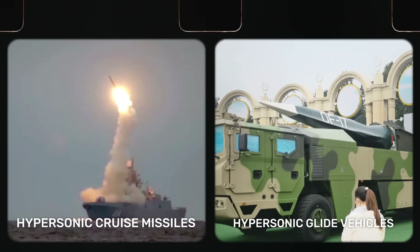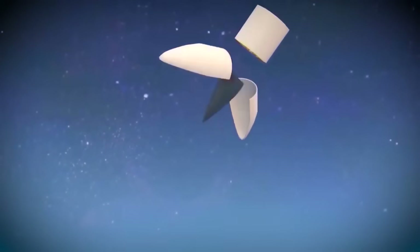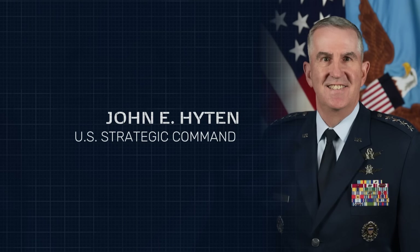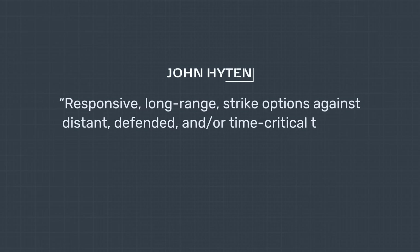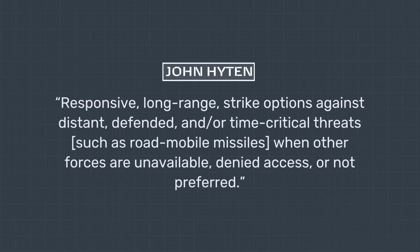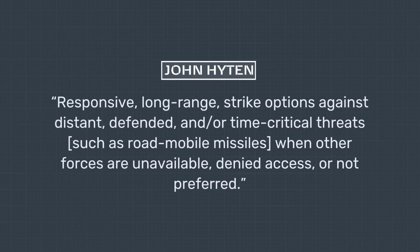And no, not heavy goods vehicles. These vehicles are mounted on booster rockets before being released and gliding toward their target. HGVs and their supporting systems have been of particular interest to the U.S. military since the early 2000s. According to General John Hyten, former commander of U.S. Strategic Command, HGVs could enable responsive, long-range strike options against distant, defended, and/or time-critical threats — such as road mobile missiles — when other forces are unavailable, denied access, or not preferred.